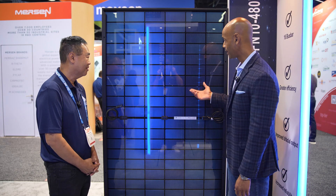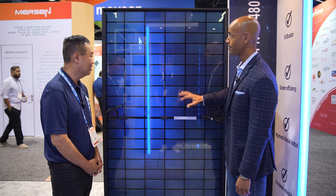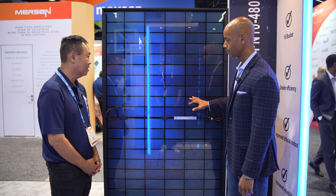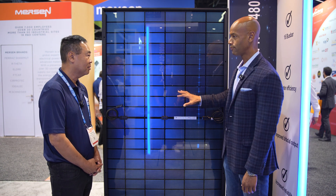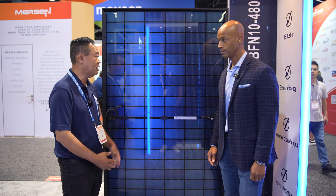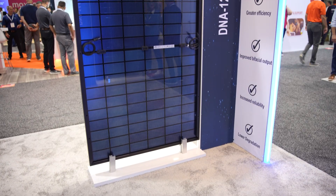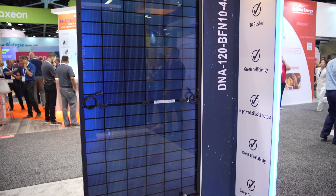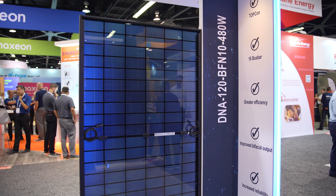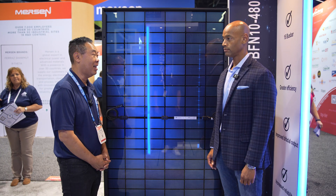Frank, we're looking at the back of the module now, and I can see what appear to be just as many solar cells on the backside as on the front. I know it's a 480-watt rated module — is that both front and back, or is there an additional boost from the back? The panel is only allowed to be rated from the front side, so the additional power you gain from the bifaciality and the backside is all bonus to the consumer.